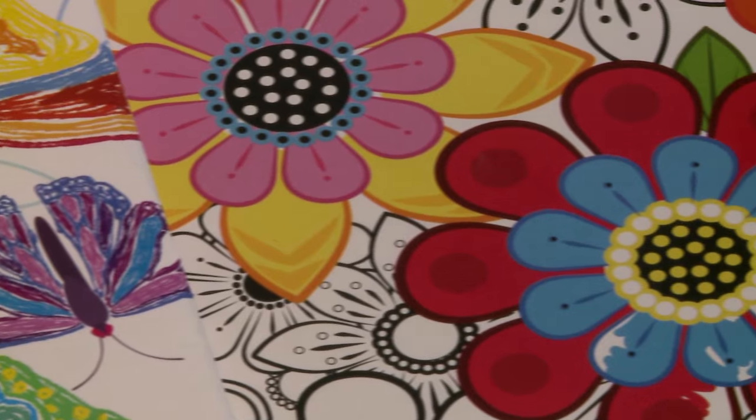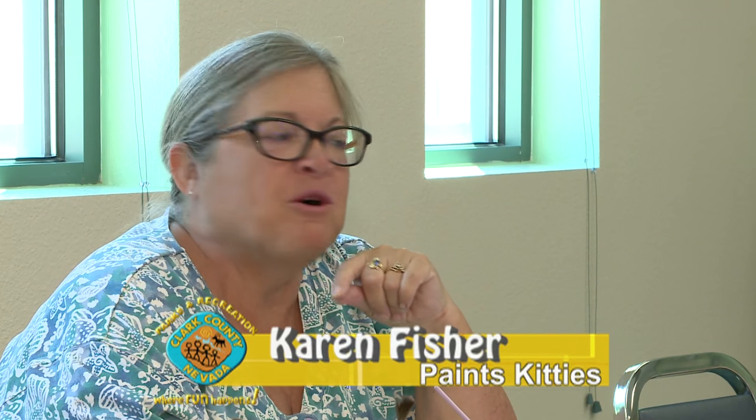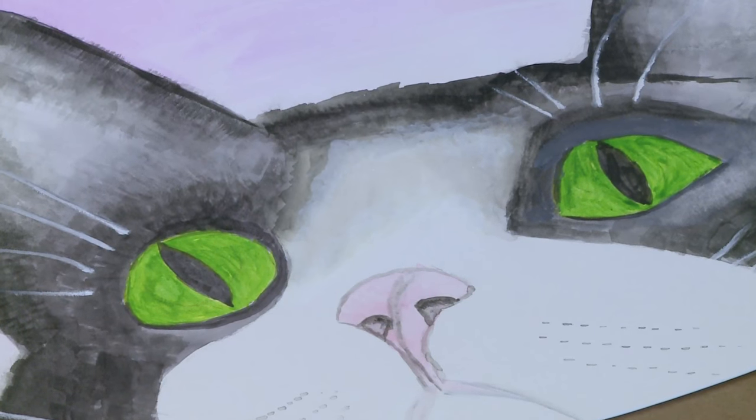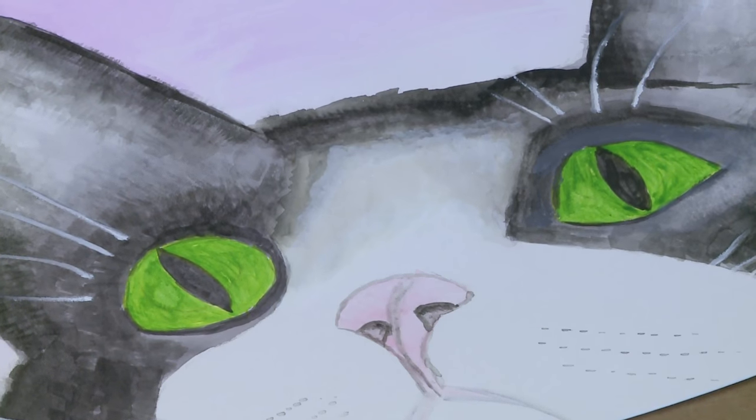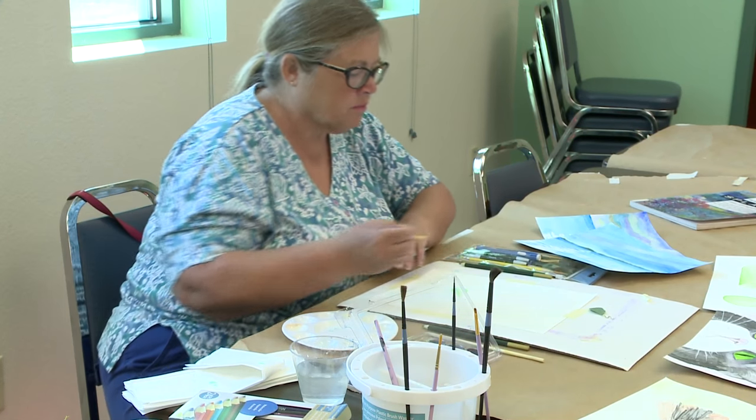I just started four weeks ago and I had to go out and purchase watercolors because I've never done it before, and it relaxes me. I go home and I sit in the alcove where the sun's coming in, and I look at my kitties and I make watercolor kitties, and I post them on Facebook and show my friends and they all tell me how great they look.